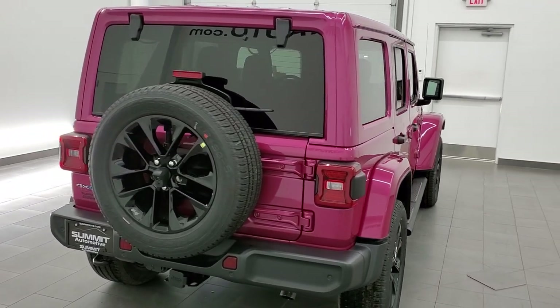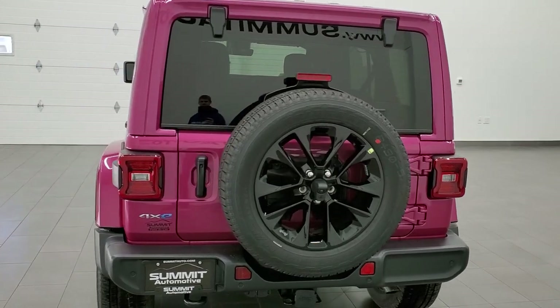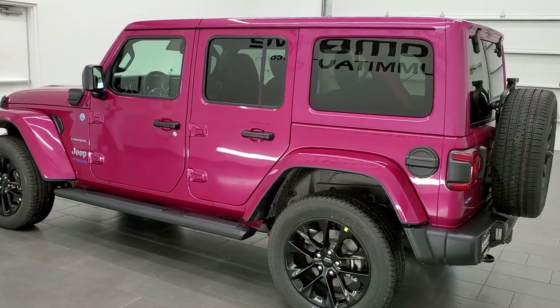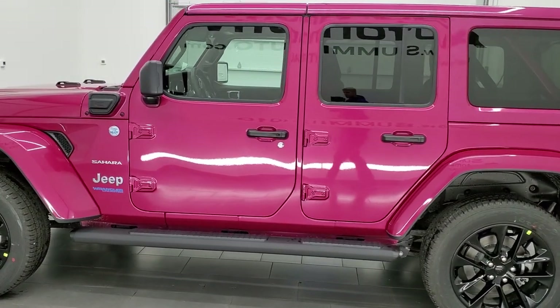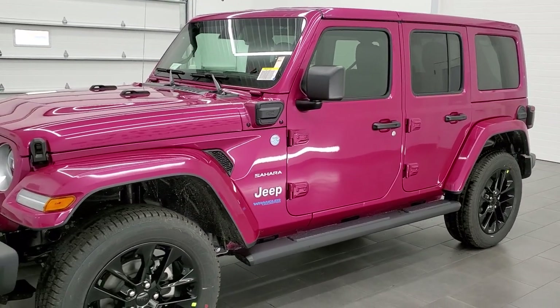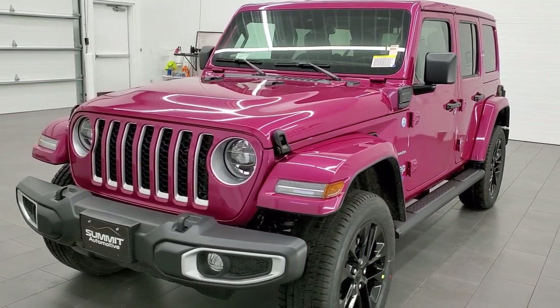This is a limited paint color run. This is a Sahara Unlimited 4xE, and I just wanted to give you a quick walk-around of the vehicle. This particular one is sold, so we thank the owner for allowing us to do the video here. We're not going to get too in-depth, more of just a walk-around so you can see the vehicle and we'll get up close to the paint.